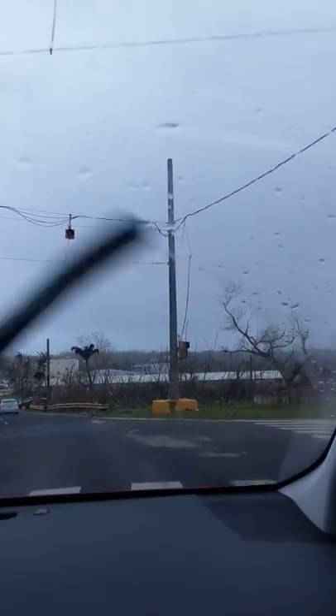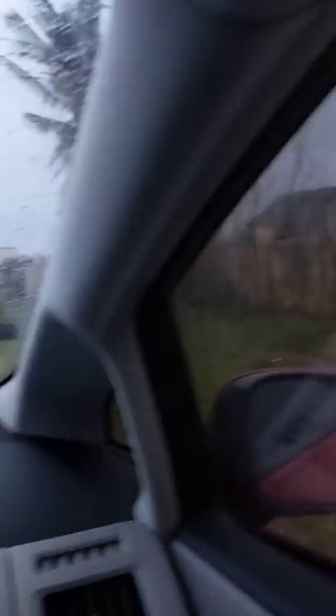Fences torn down, sheet metal everywhere. That house was completely caved in, the roof's gone on this one. More power lines just dangling. All the trees have been stripped — there's not a single coconut left in a tree. They turned into 15-pound projectiles. More and more people are out; everybody's going to the supermarkets.